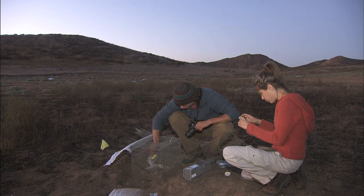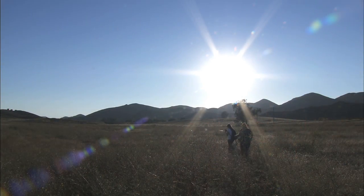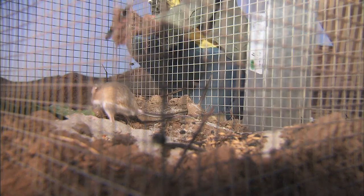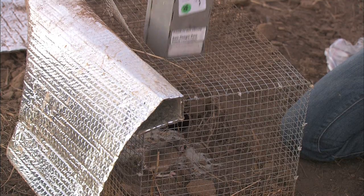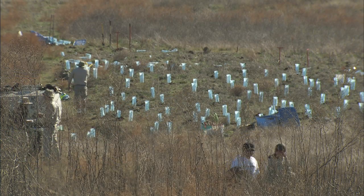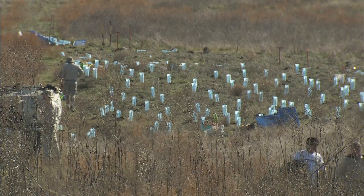In 2010, researchers from Applied Animal Ecology at the Institute for Conservation Research translocated 150 Stevens kangaroo rats to these sites where we are doing restoration. Since then, the Stevens kangaroo rats have responded well to the restoration and their population has almost doubled in size.